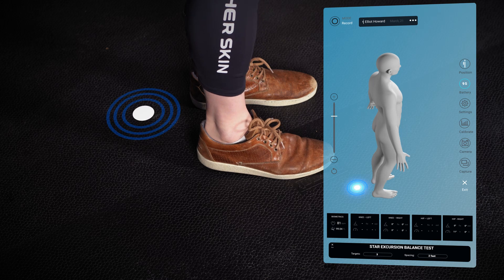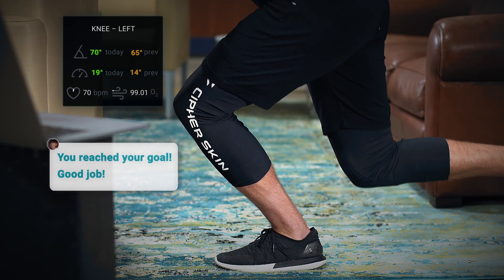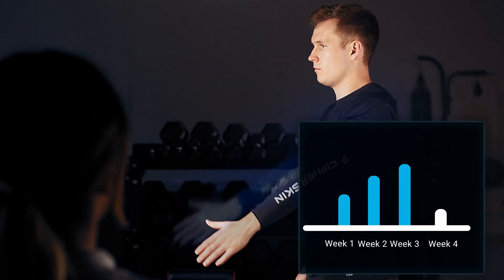This increases productivity by 33 percent, enabling more meaningful time with their patients. Users can now perform their functional assessment from home without the fear of injuring themselves and can track progress over time.